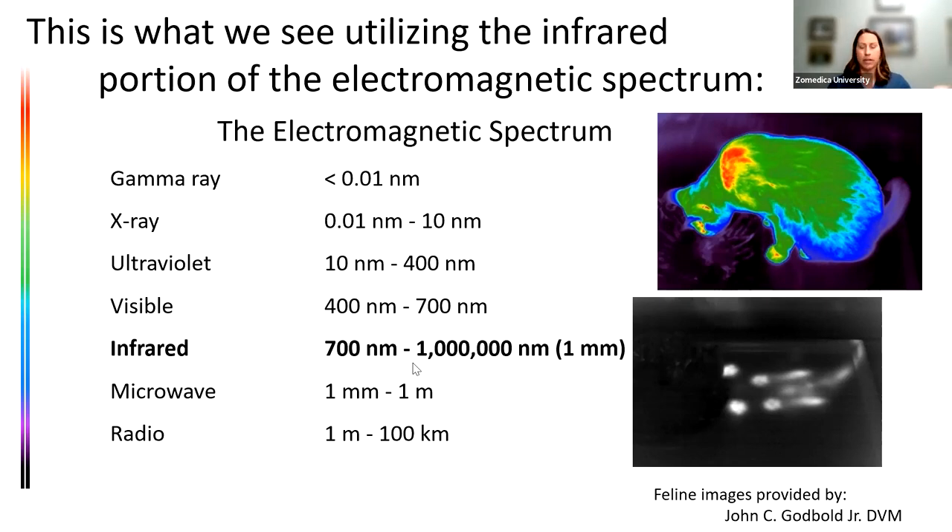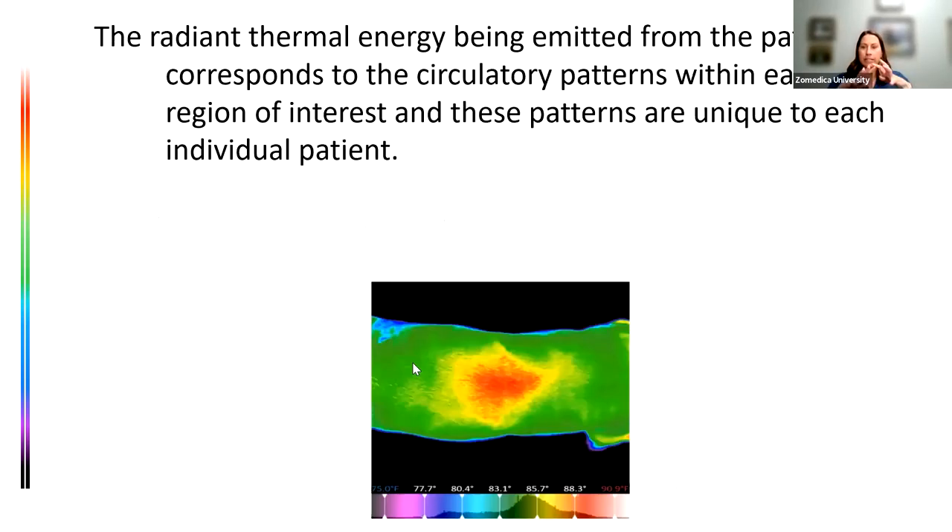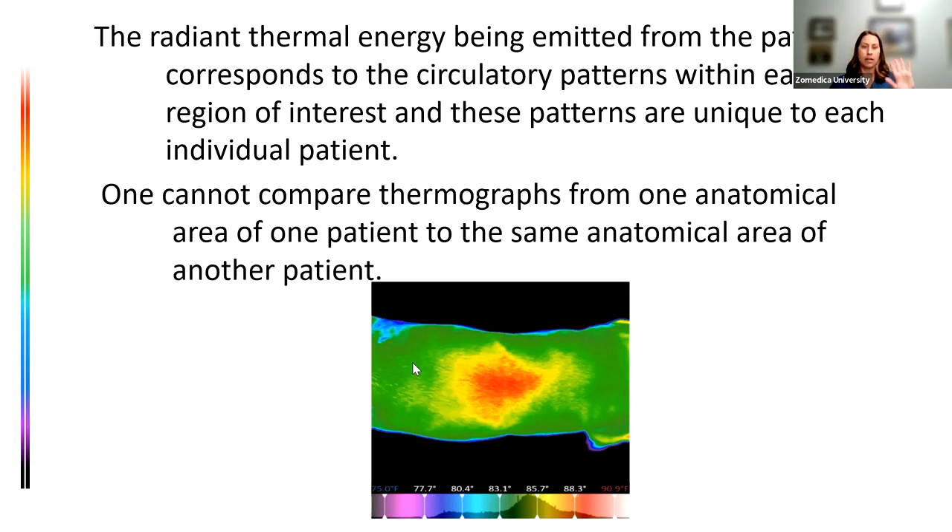When we talk about that infrared electromagnetic spectrum, what does it actually correlate to? It corresponds to the surface body temperature and the underlying circulatory patterns within the patient, and those patterns are unique to each patient. We can't compare my Bernese Mountain Dog to your Bernese or golden retriever — we have to use the patient as its own control. This image shows a top-down dorsal view of a dog where most of the back runs the same temperature except for one concentrated hot spot in the middle.